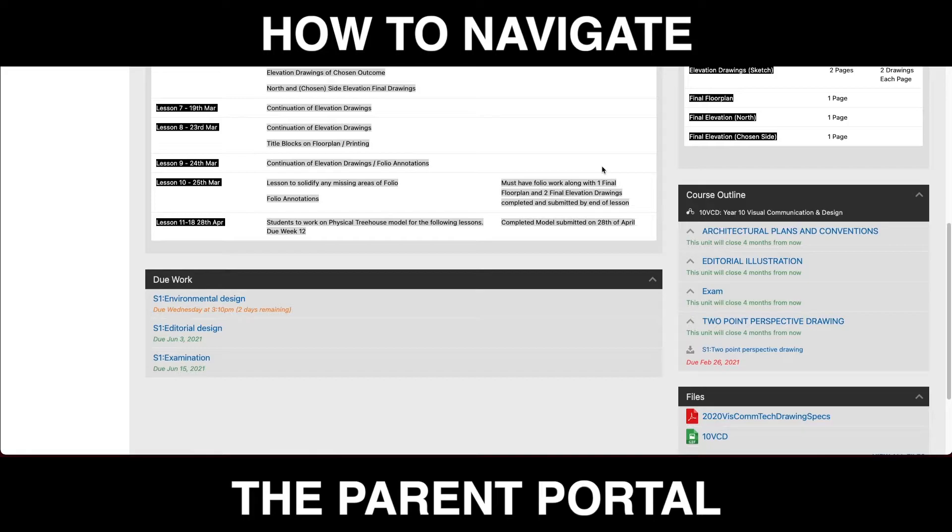But for now, click around and explore. See how your child is going, check out when there are upcoming due dates, and it might prompt a conversation with them about their academic progress.